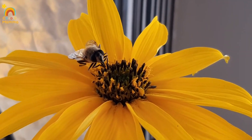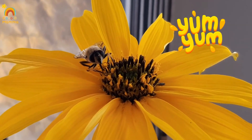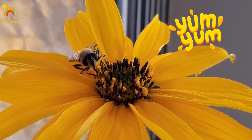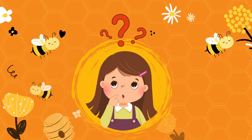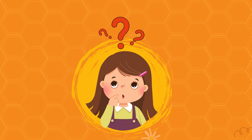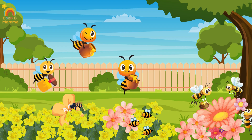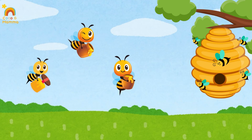Watch this bee carefully. It's drinking nectar from the flower. Mmm, yum yum! But where do these bees keep all the nectar? They keep it in their tummies, that are like tiny pots. They carry it all the way home to the hive.